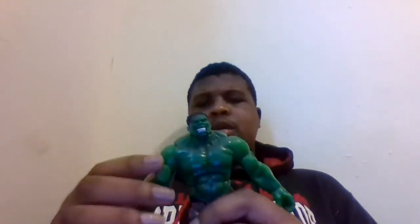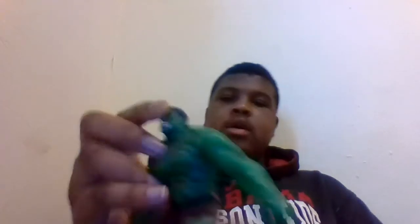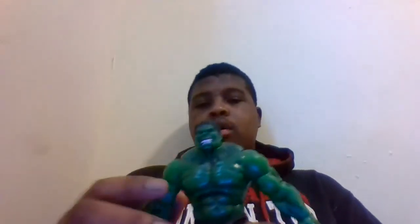For articulation, this guy has — I want to say maybe 15 or 20 points of articulation. Nothing in the head — well, the head does look up because of this feature, but he can look up and he can't look down.